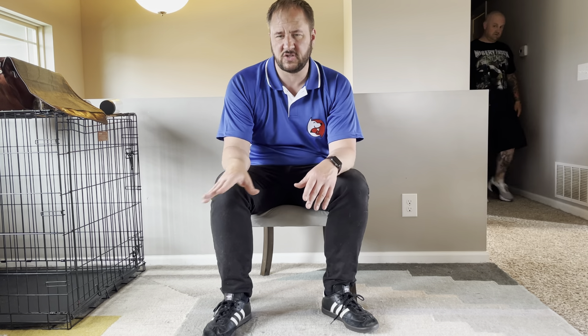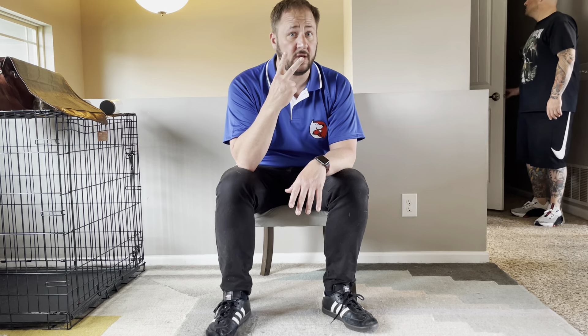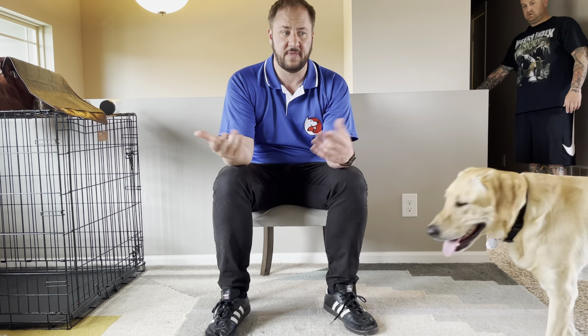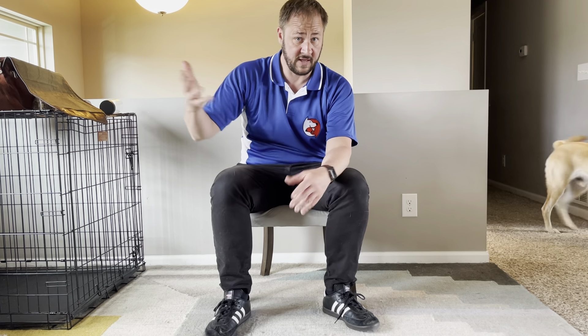As soon as the butt hits the ground, yes, and then pet. As soon as the chest hits the ground, yes, pet. As soon as they come to you, yes, pet. Also, looking in the eyes — you can say yes and pet for that. For him, he likes to back up, so every time he backs up, yes, and then give him a treat. After a while, this helps the dog identify the behavior that's going to get them a reward.